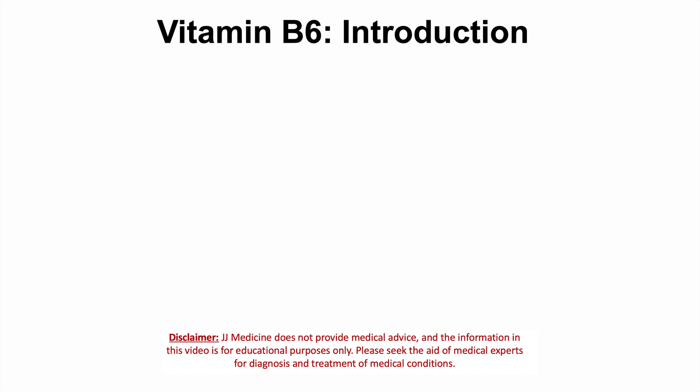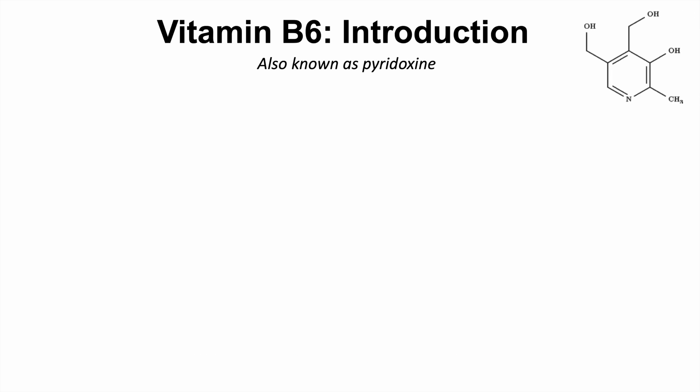Hey everyone, this lesson is on vitamin B6 deficiency. We're going to first talk about what vitamin B6 is. Vitamin B6 is also known as pyridoxine, and it is a water-soluble vitamin.